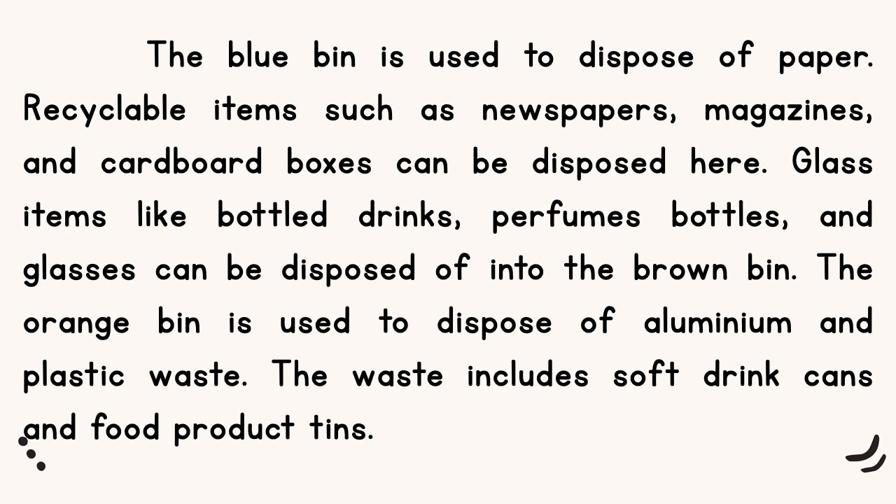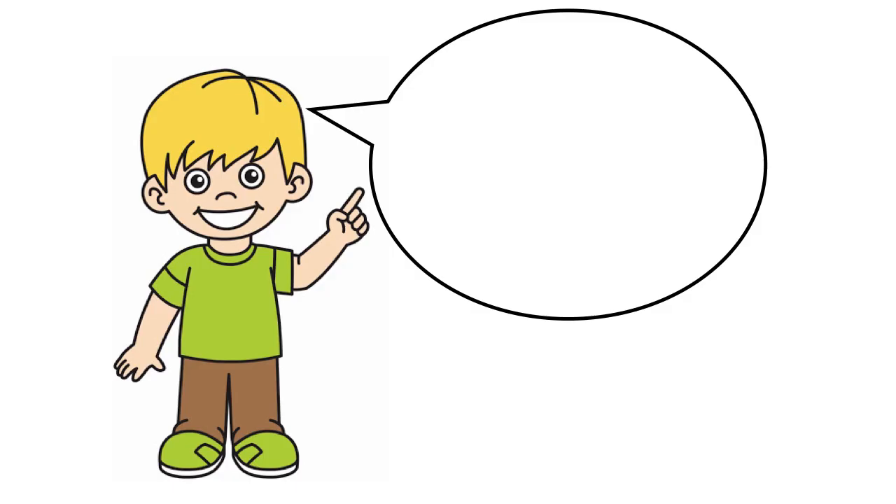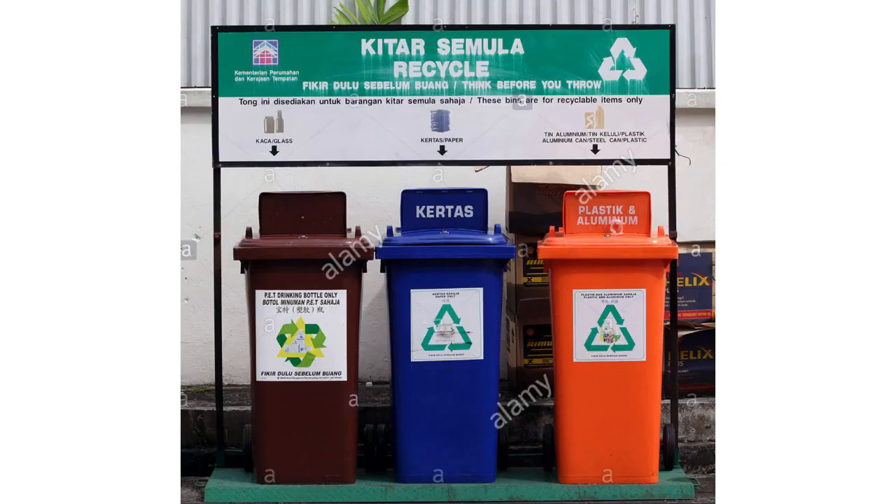Alright, biru untuk kertas, coklat untuk kaca, orange ataupun jingga untuk tin aluminium dan plastik. How many types of recycling bins do we have based on the text just now? We have three, which are in orange, brown and blue.